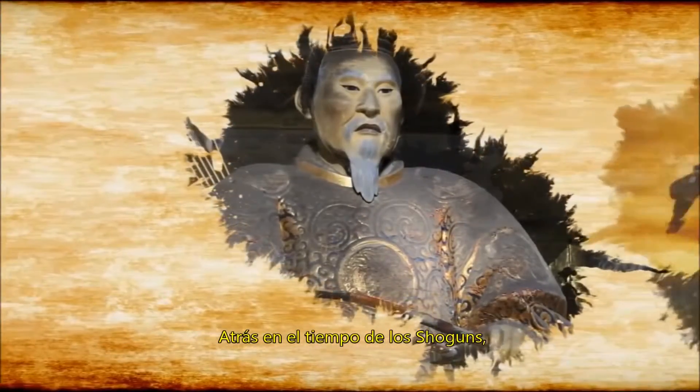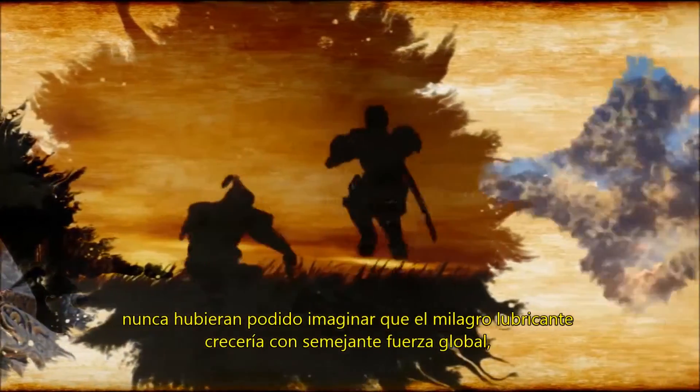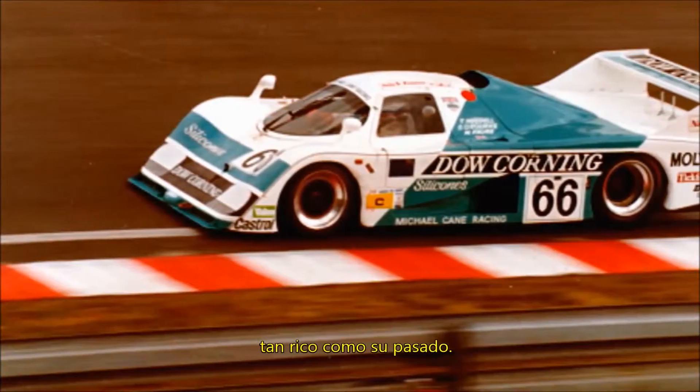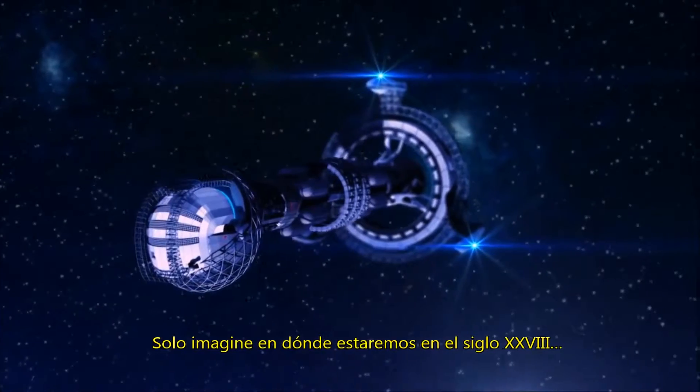Back in the time of the Shoguns, they couldn't have imagined their miracle lubricant would grow into such a global force, but it has. Now, Mollicoat stands poised to create a future as rich as its past. Just imagine where we'll be in the 28th century.